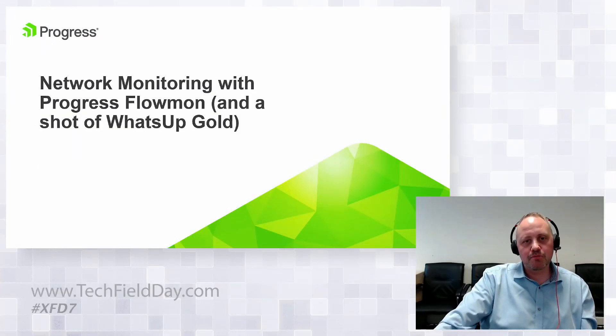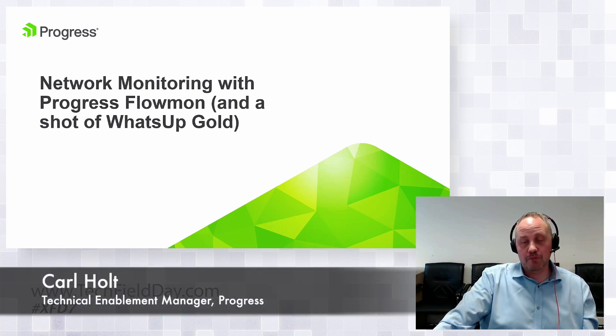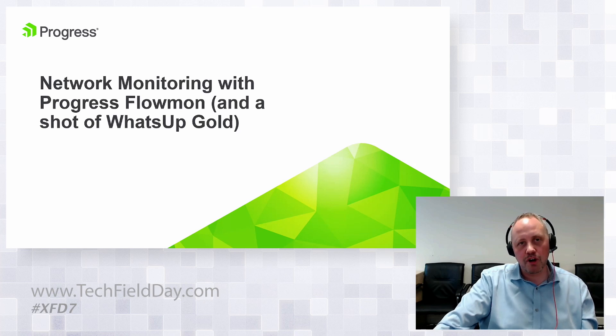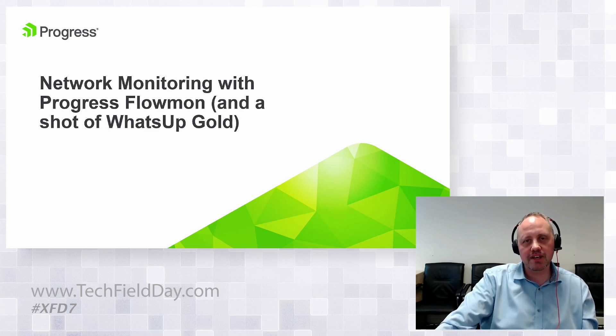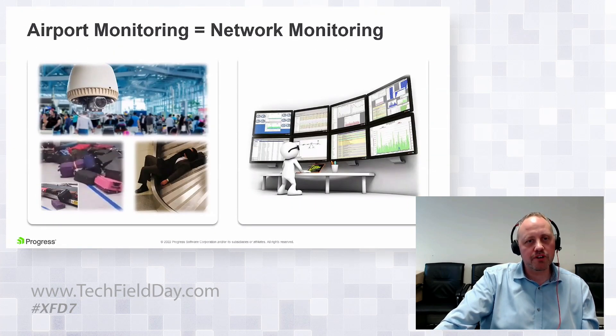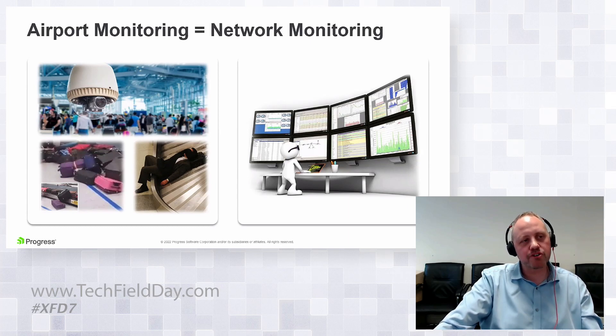Flowmon was a product brought into the Kemp portfolio prior to joining forces with Progress. What Flowmon does is network monitoring and visibility. When we look at network monitoring, logging and monitoring is one thing, but being able to drill down into the forensics of what is in those logs is an even more valid point from a security perspective.